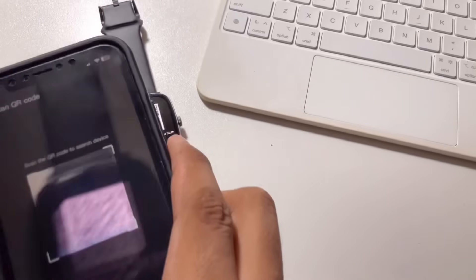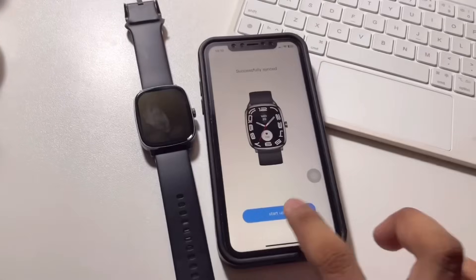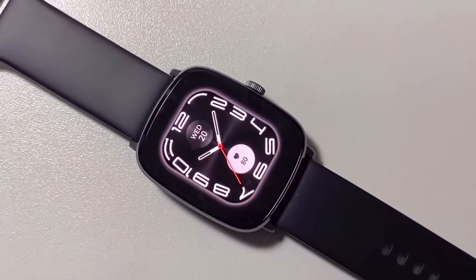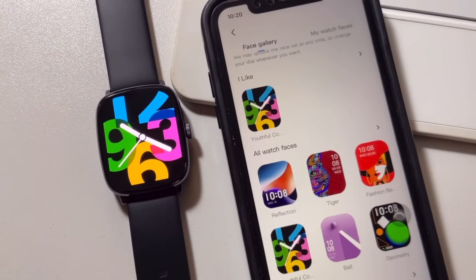To easily set it up, download the Halo Fun app for easy navigation. You can customize the smartwatch faces depending on the style that you want, and you can also explore more themes through the Halo Fun app.